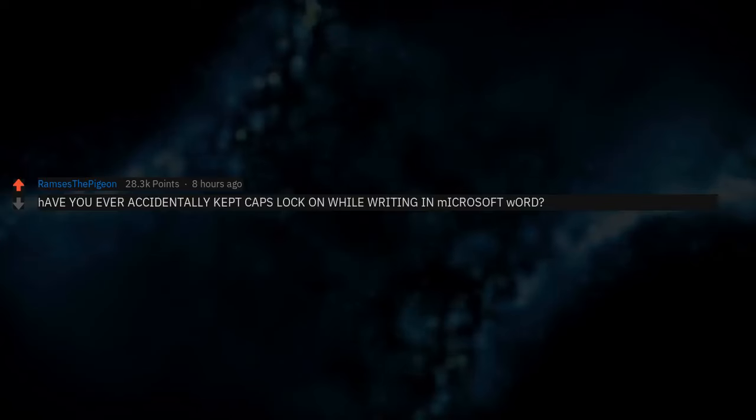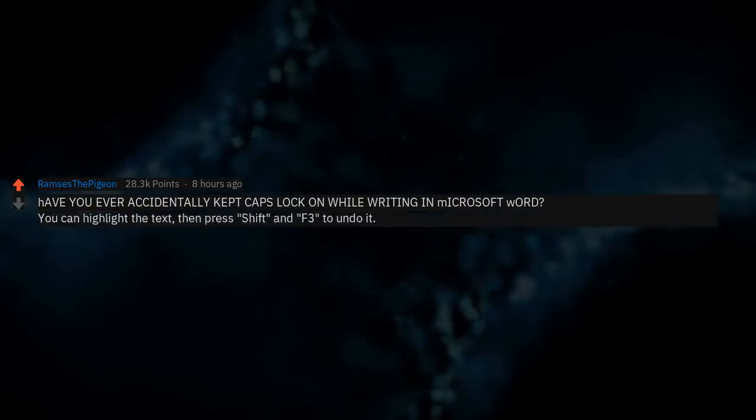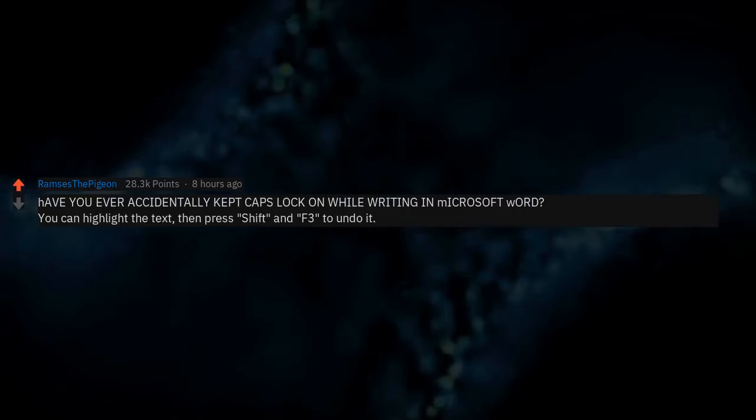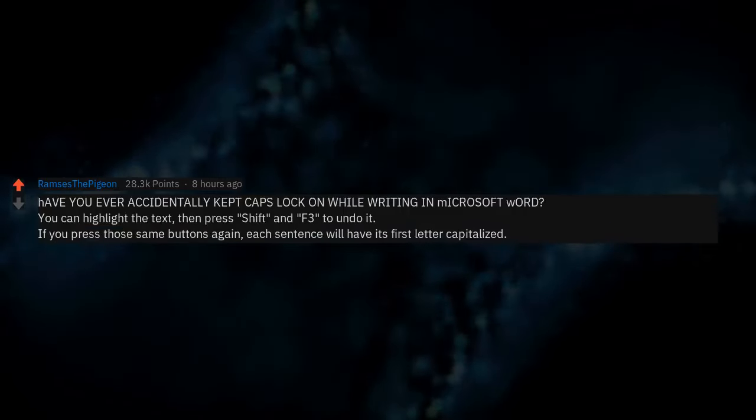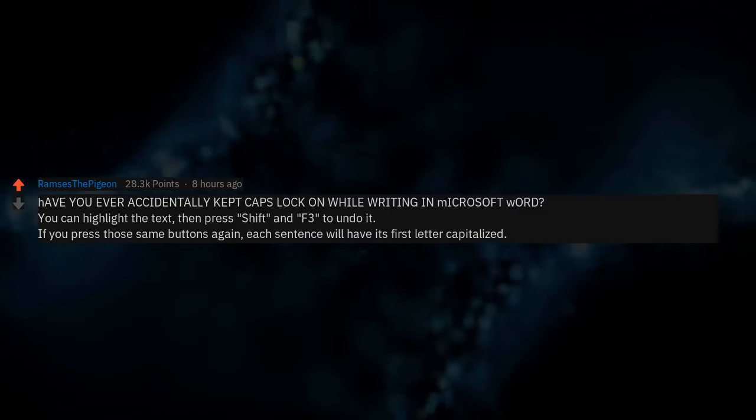Have you ever accidentally kept Caps Lock on while writing in Microsoft Word? You can highlight the text, then press Shift+F3 to undo it. If you press those same buttons again, each sentence will have its first letter capitalized.